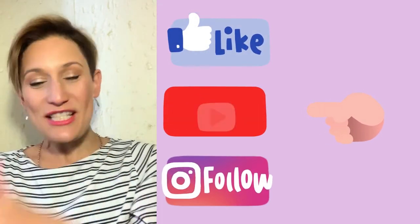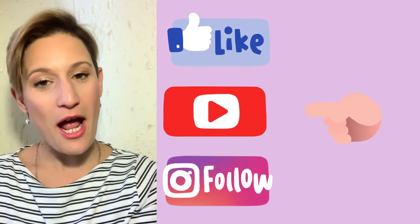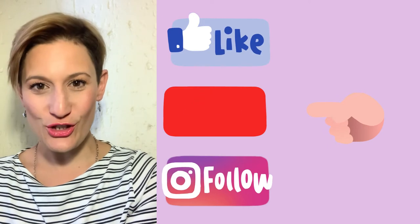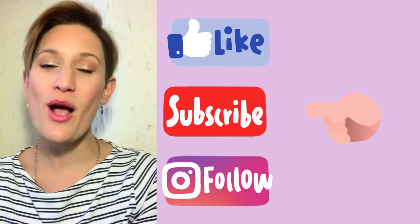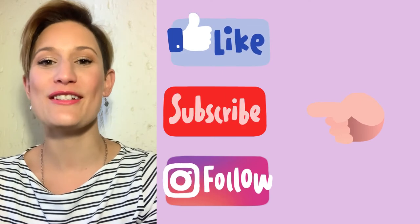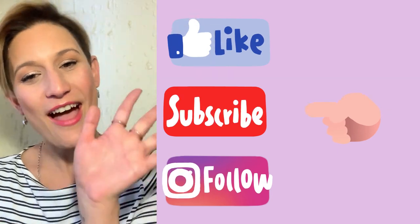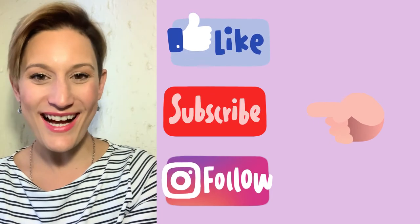If you like this video, make sure to give us a thumbs up. Follow us on YouTube as well as Instagram at Gino South Africa, Gino Education, as well as Twin Care International. Make sure to share the love. Have a wonderful day everybody, bye!